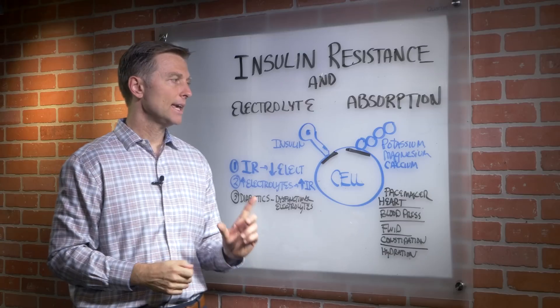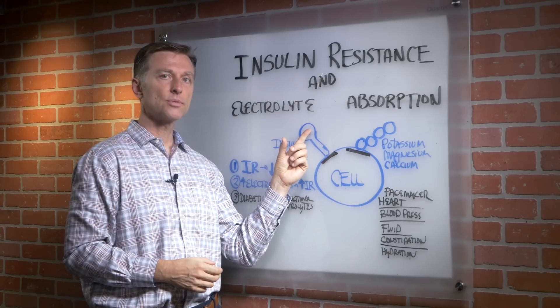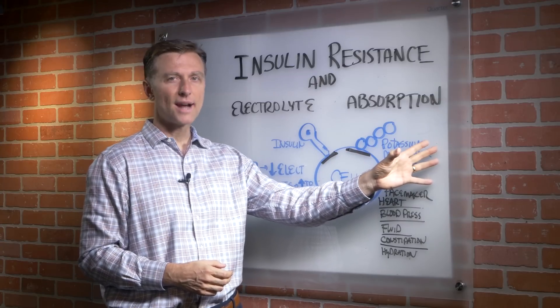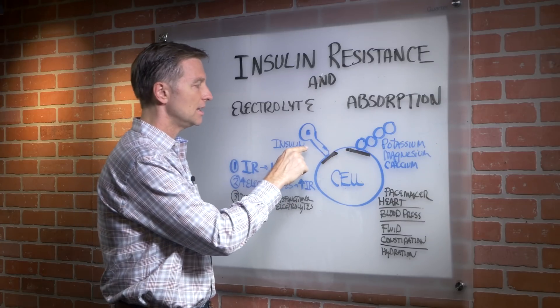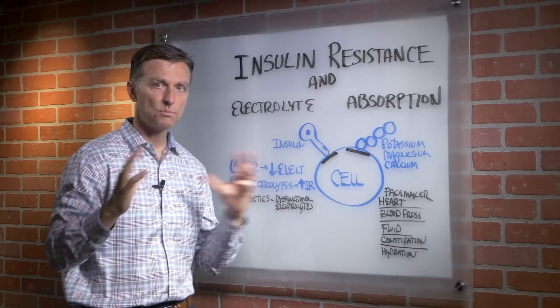Taking these minerals can start to allow insulin to work better, so you can improve insulin resistance by taking electrolytes. But you will never correct it unless you actually fix the insulin resistance in the first place. So you really want to do both.